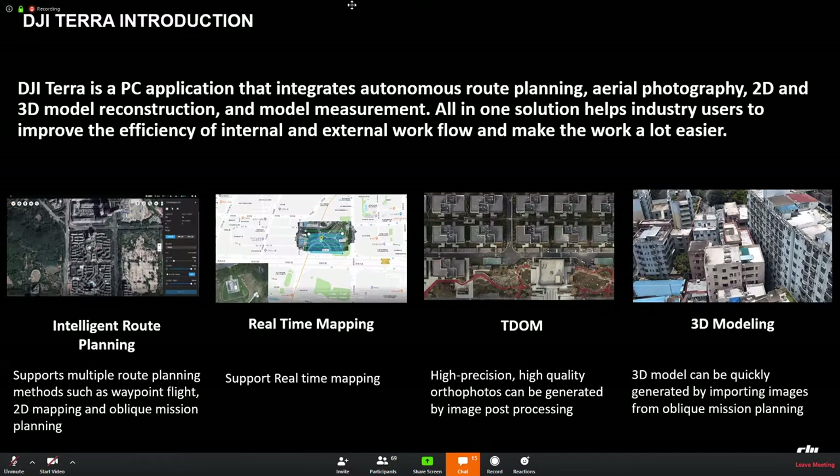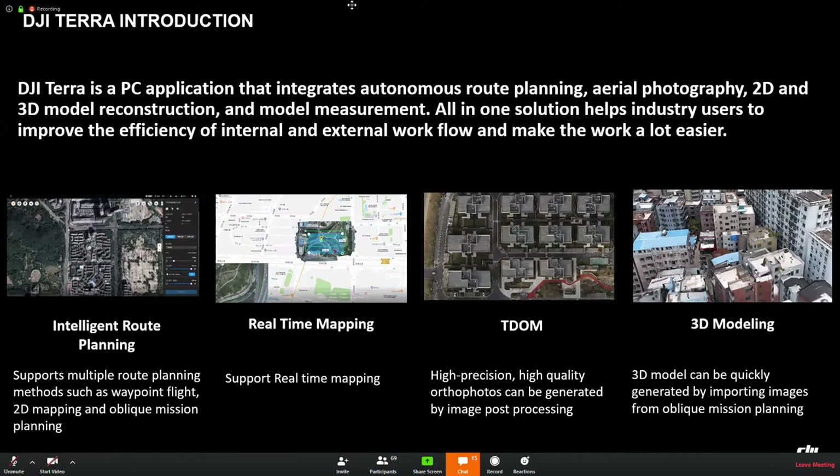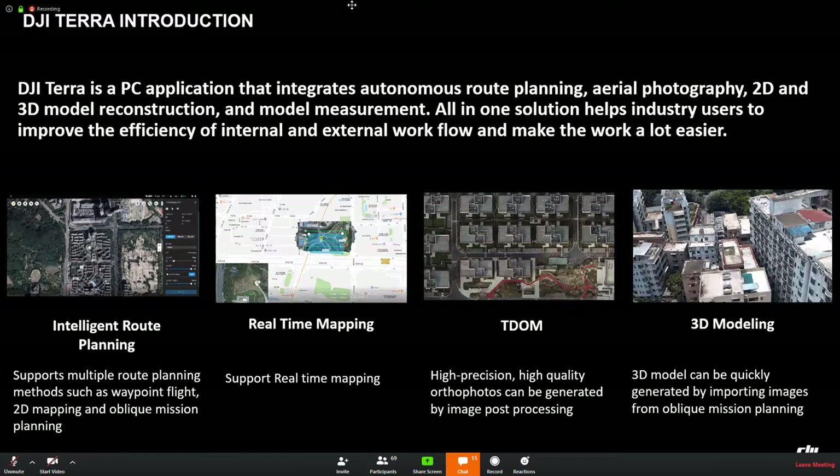Let's move to DJI Terra. DJI Terra is an application that integrates autonomous route planning, camera photography, 2D and 3D model reconstruction, and model measurement. We can use it to support multiple route planning methods such as waypoint flight. We can use it to achieve real-time mapping, obtain high-precision and high-quality orthophotos generated by image post-processing, achieve 3D models with high efficiency, and it can be used in many scenarios.